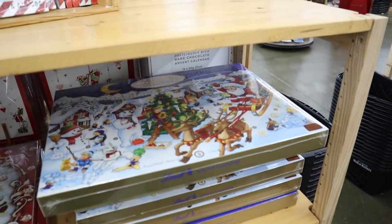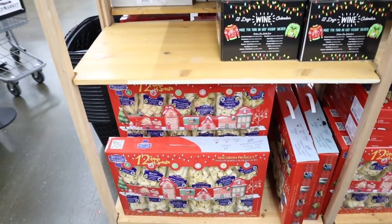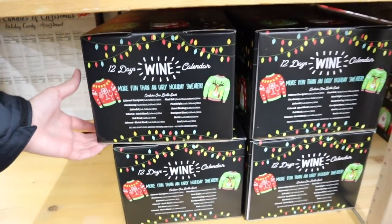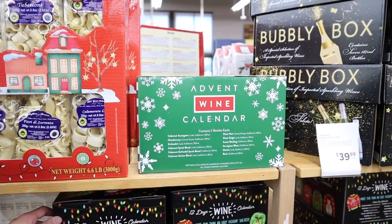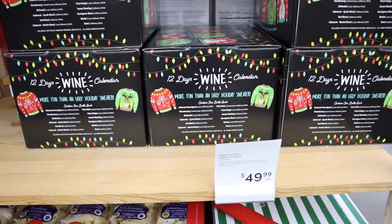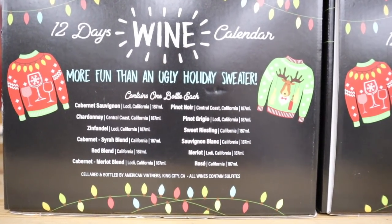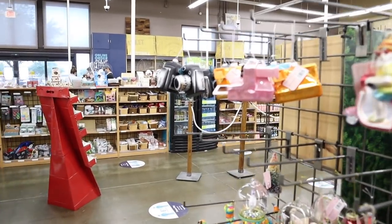I flipped over the 12 Days of Hot Sauce to see all the little tiny bottles — I want it so bad. They also have 12 Days of Pasta — how fun is that! And then a 12 Days of Wine and a Bubbly Box. The wine one is $50, but you do get 12 mini bottles — cab, chardonnay, pinot grigio, sweet riesling, merlot, sauvignon blanc — pretty worth it. Eddie then pointed out this ornament for me.